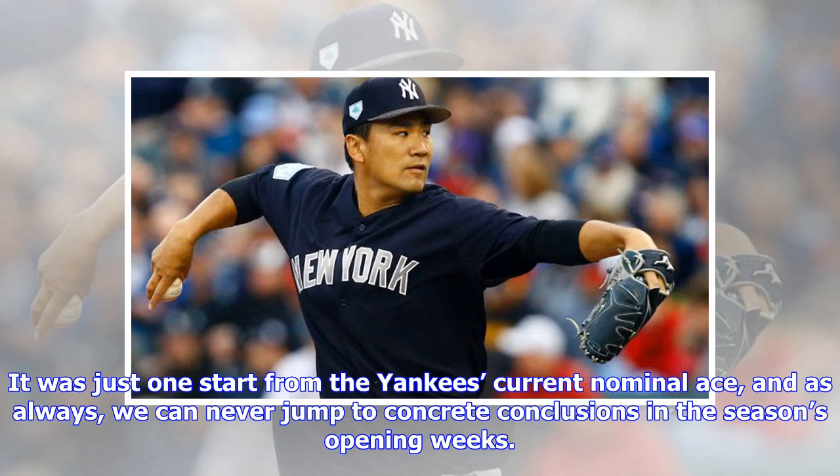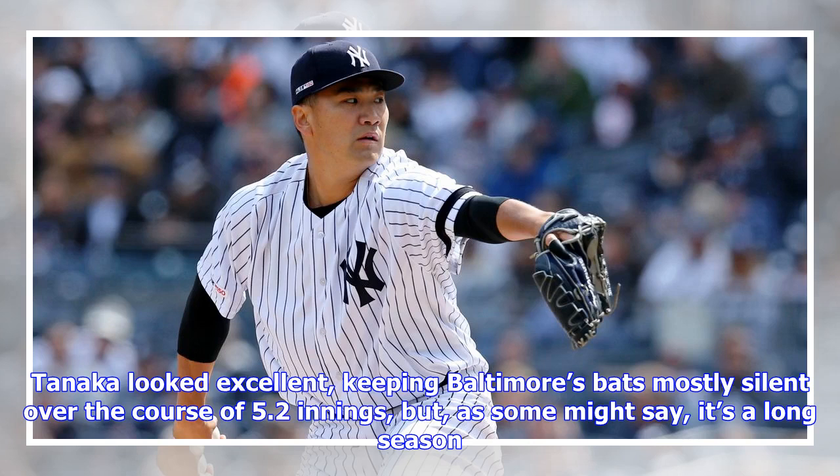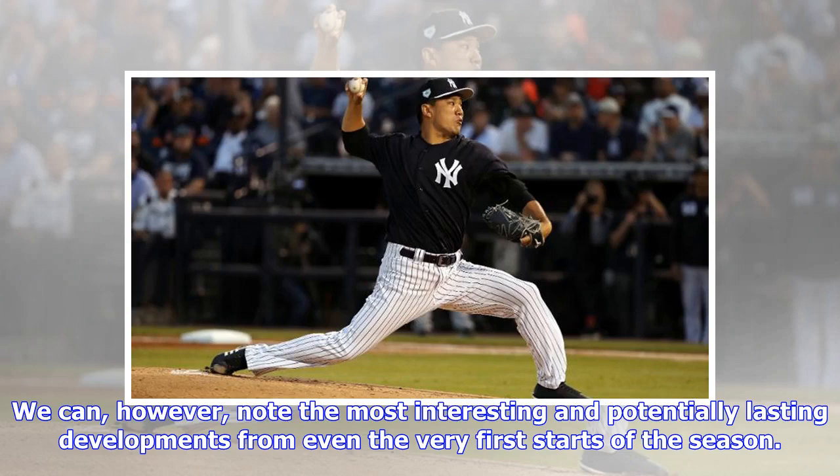It was just one start from the Yankees' current nominal ace, and as always, we can never jump to concrete conclusions in the season's opening weeks. Tanaka looked excellent, keeping Baltimore's bats mostly silent over the course of 5.2 innings, but, as some might say, it's a long season. We can, however, note the most interesting and potentially lasting developments from even the very first starts of the season.